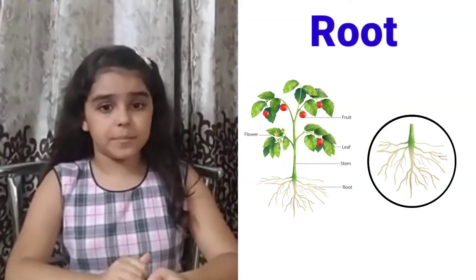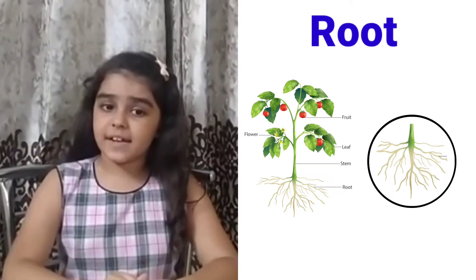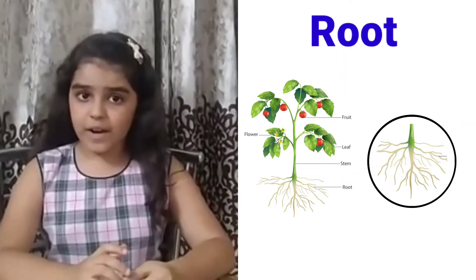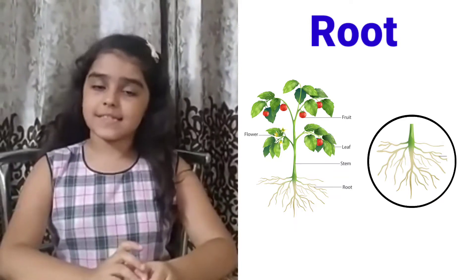Friends, you know that the root is very important to grow the plant. Roots anchor the plant and take in water and minerals from the soil. Our next part of a plant is the stem.